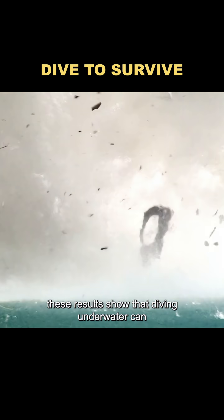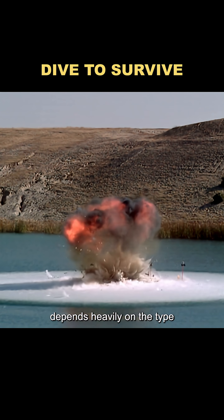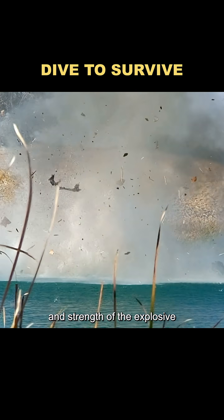These results show that diving underwater can indeed shield you from some effects of an explosion, but how well it works depends heavily on the type and strength of the explosive.